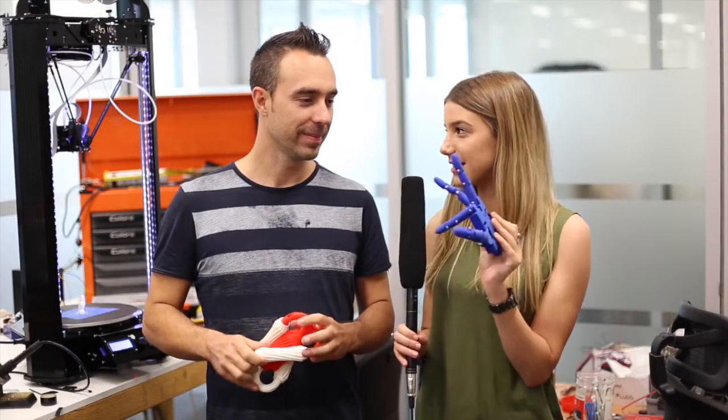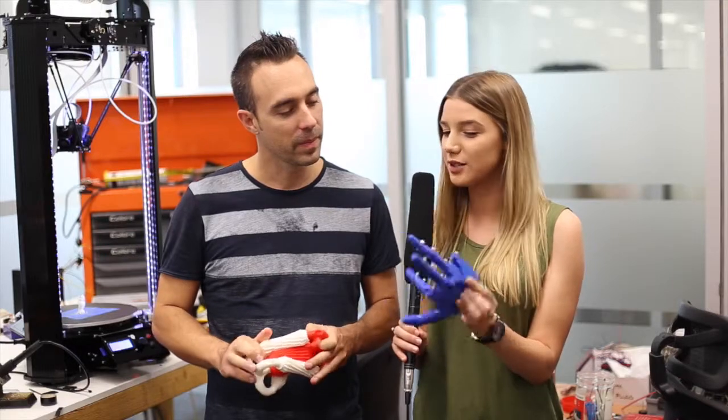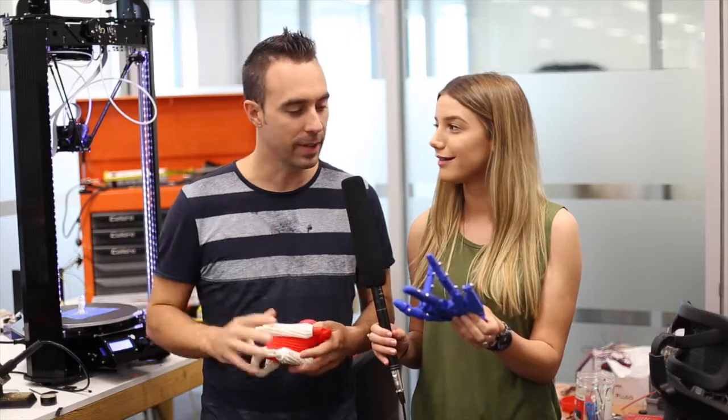So this one's a hand — how long did this take to make? About six hours. And what materials did you use? It's printed with ABS and you can connect motors to all the fingers and joints.